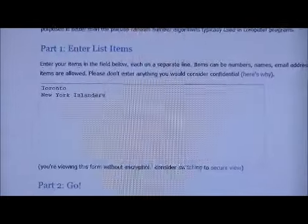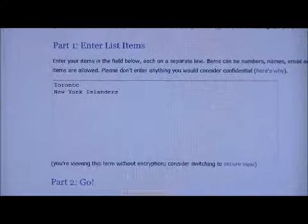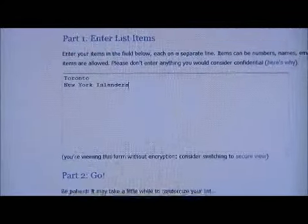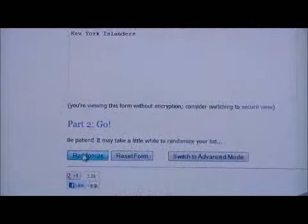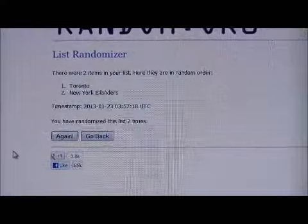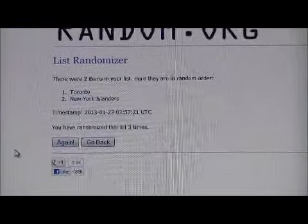Starting with the Team Canada card of Carter Ashton and Casey Zizekas — we have Toronto and the Islanders. Randomize it three times, whoever's on top gets the card. One, two, and three — that card goes to Toronto.